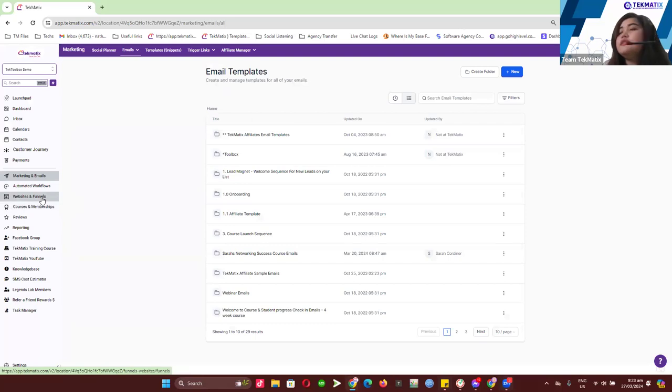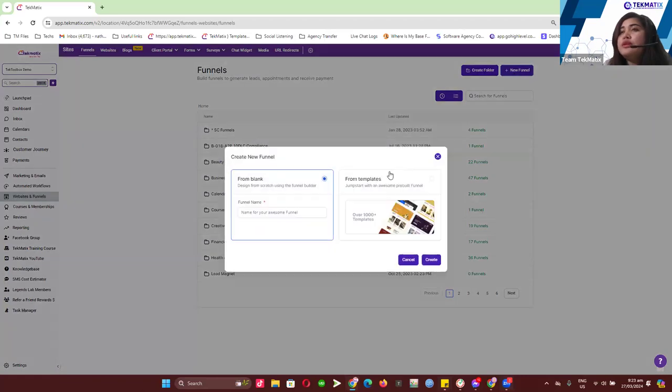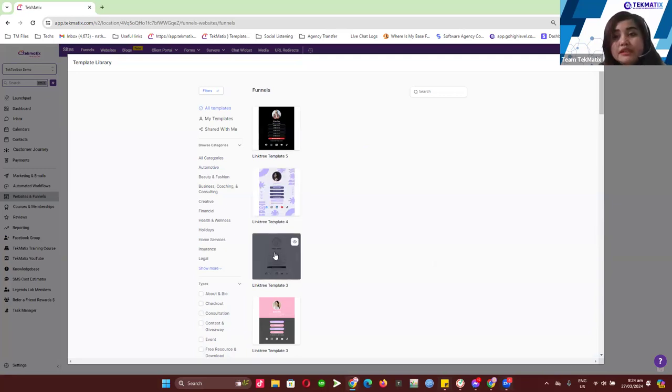If we go to Websites and Funnels and create a New Funnel, we loaded new templates yesterday so that both users on the Startup Plan and Pro Plan will have access. When you go to From Templates, we have uploaded five new Linktree templates. If you haven't created a Linktree page yet, I really suggest you create one because it will increase traffic to your websites or offers.